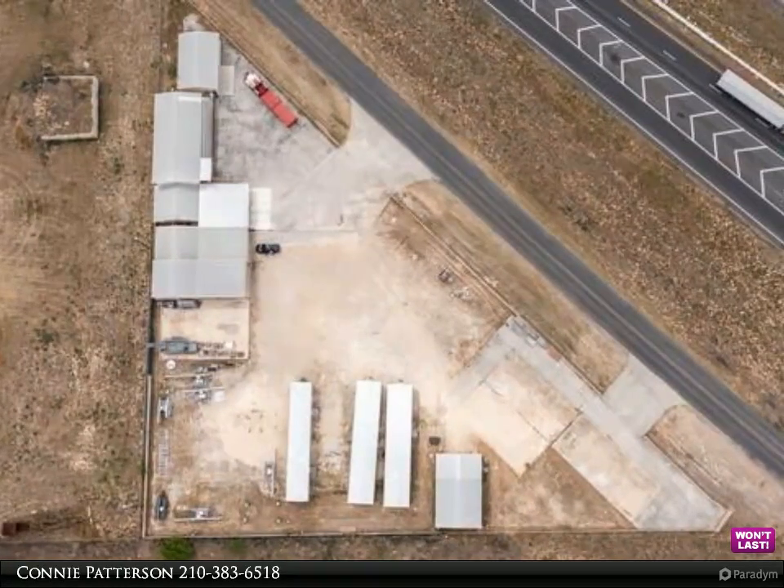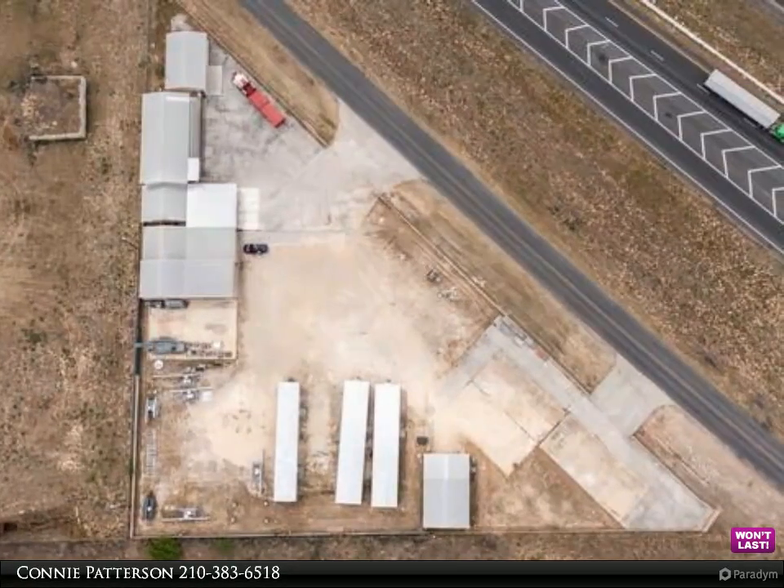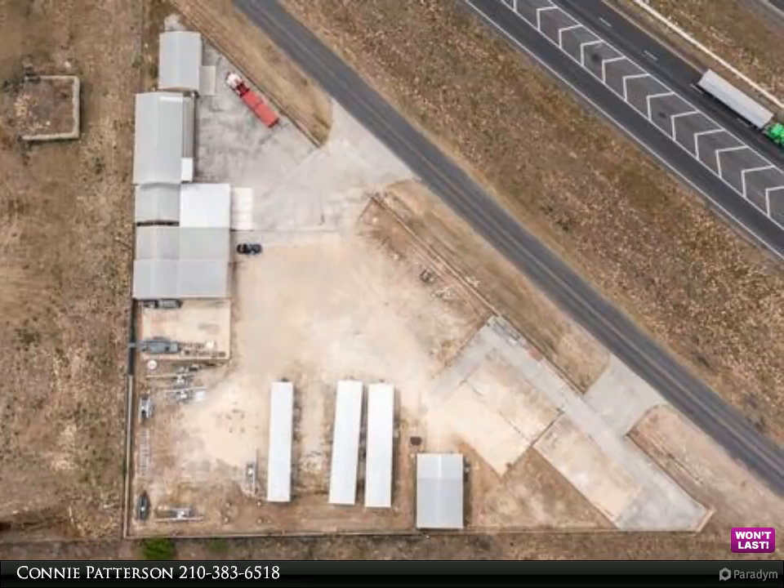Some of the buildings are sectioned off into offices with full and half bathrooms, bedrooms, full-size kitchens, and a receptionist area.